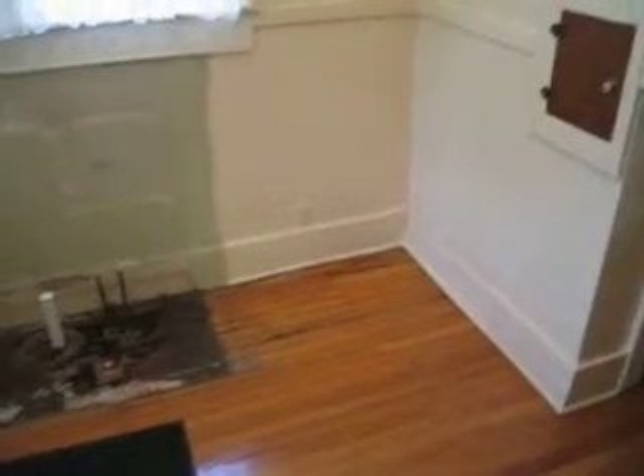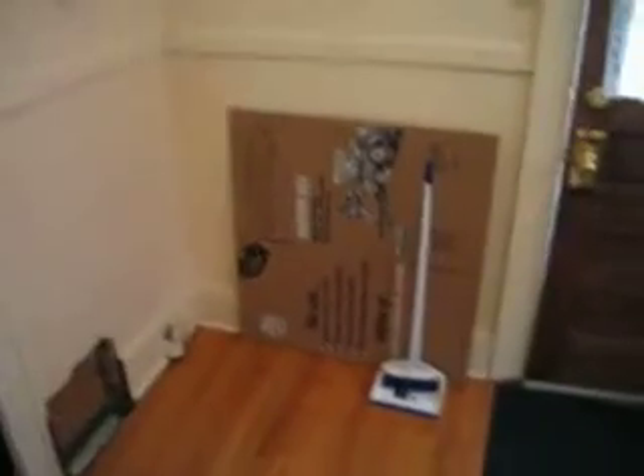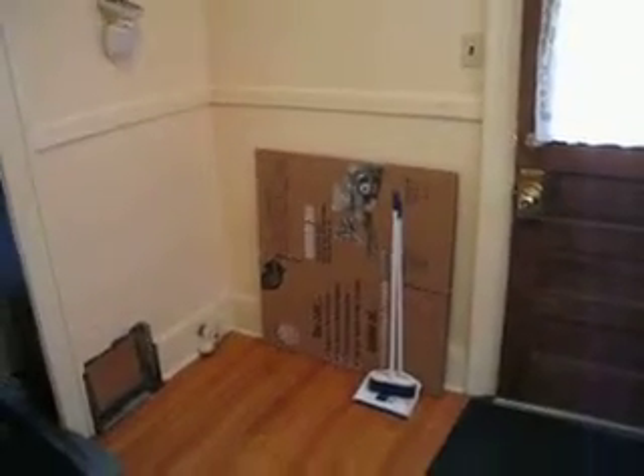Used to have the fridge over here. We're going to move it and put cabinets there. The fridge is going to go over here with a cabinet above it, and we're going to build a little wall there so you can't see the side of the refrigerator.